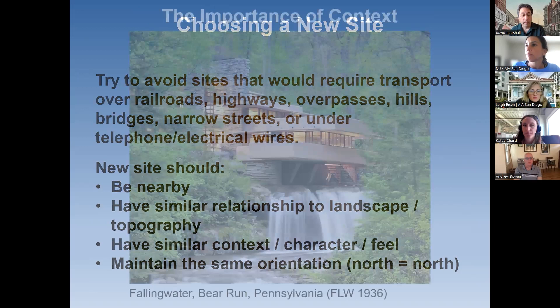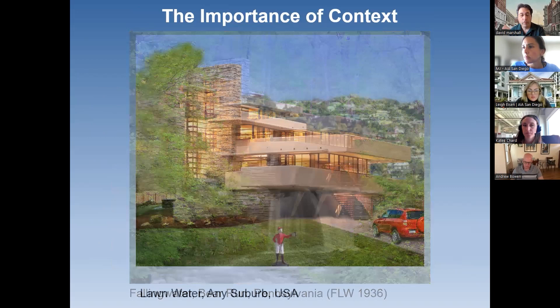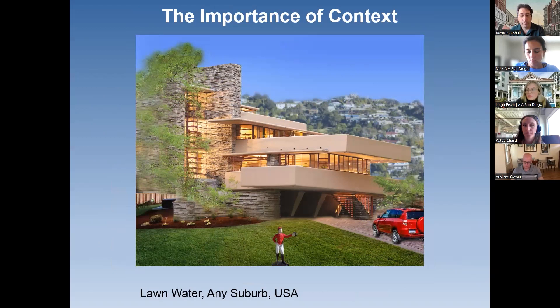Here's a good example of a building that hopefully will never be moved, to illustrate how important context is to architecture. We're all aware of Frank Lloyd Wright's Fallingwater from 1936 — a rural site in the middle of a forest on top of a waterfall. What would that look like if we tried to move it to El Cajon? It would probably lose a lot of context, and that's not recommended. This is an extreme example of how context helps make the architecture shine and how not every building is a good candidate for relocation.